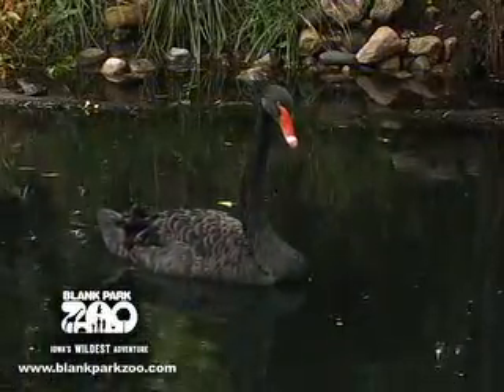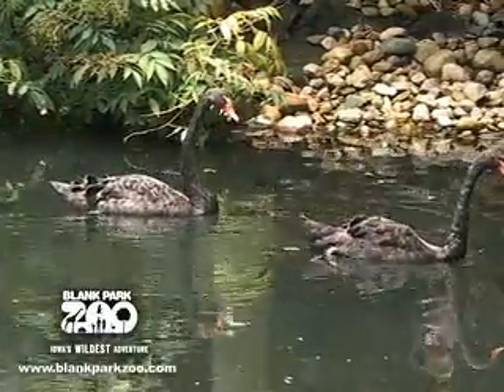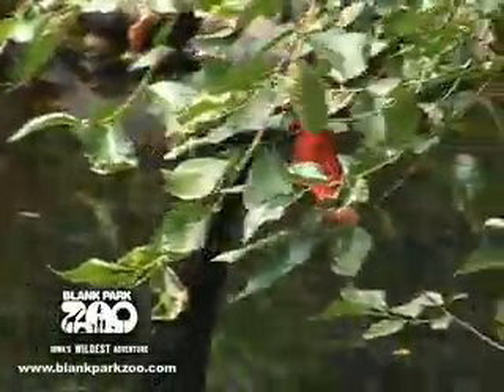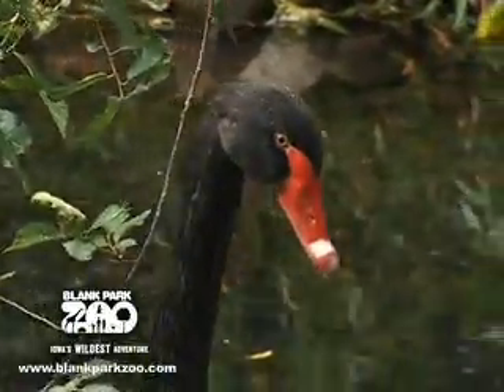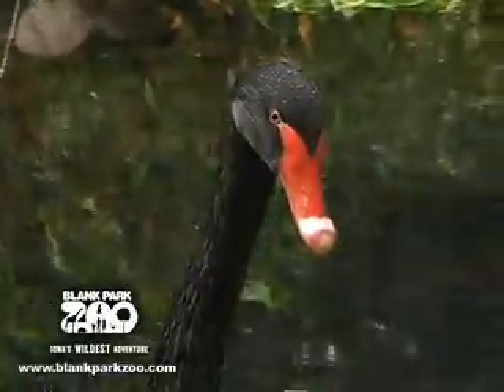Black swans are native to Australia, just like how white swans are native to the United States. Black swans are large and graceful birds, and both genders are black in color, with red bills that have a white band near the tip. They have gray legs and feet, and white primaries that are only seen in flight.